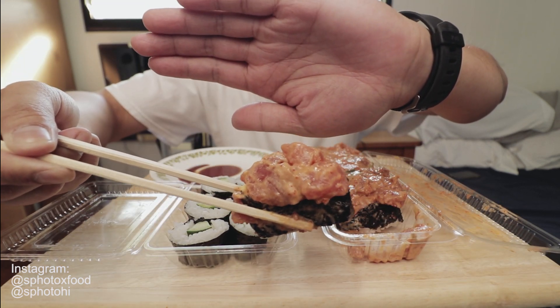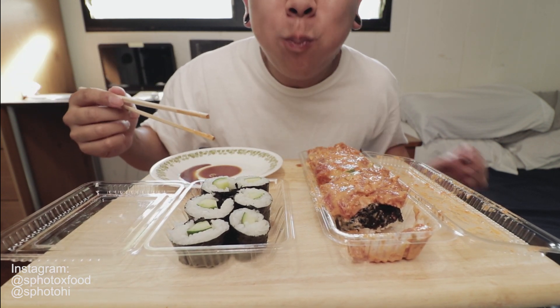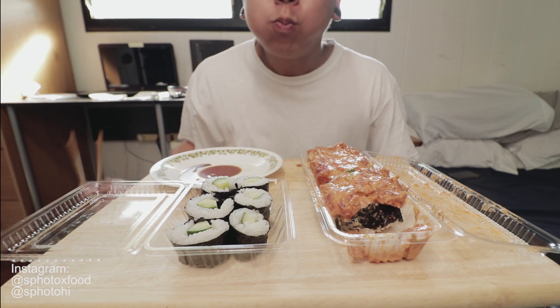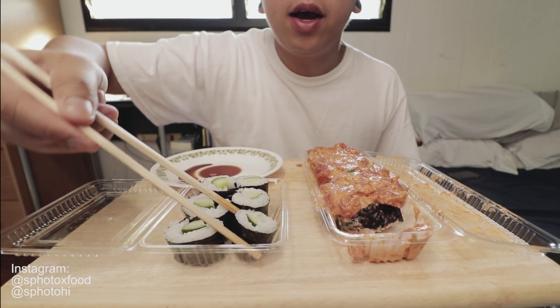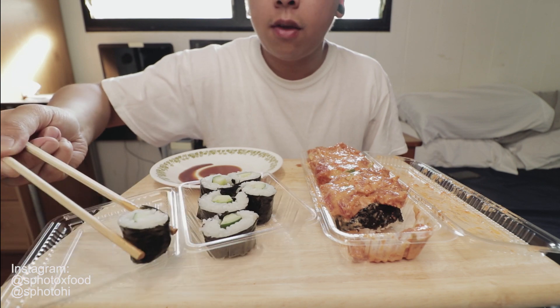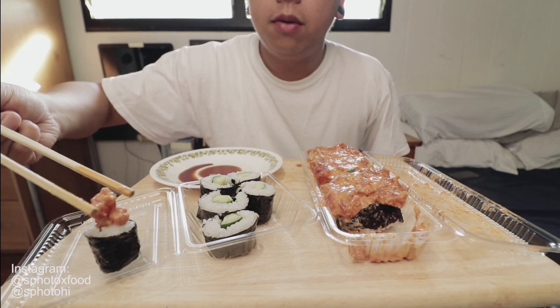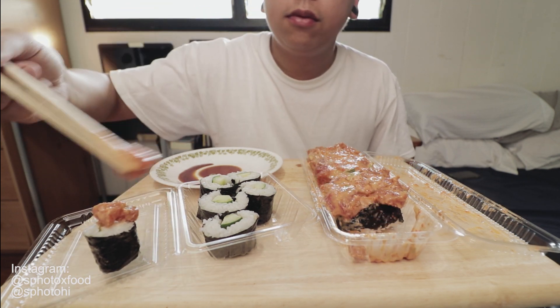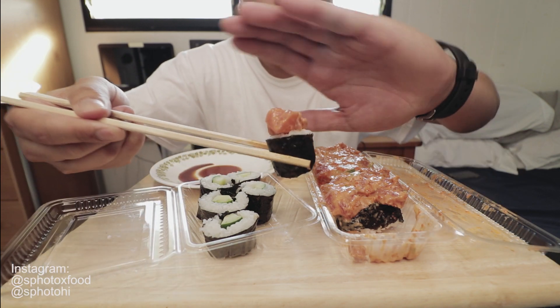Okay, right here. Let me show you why I got this. I got cucumber maki. So what you do is you take some spicy ahi and put them on top. That's it. There you go.